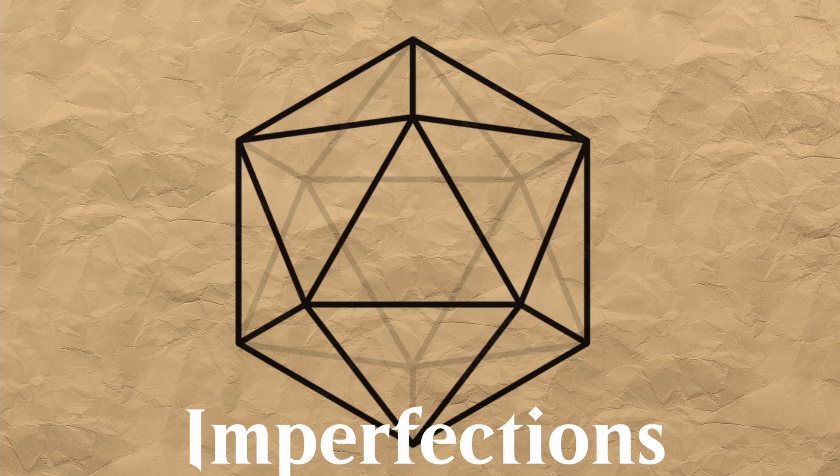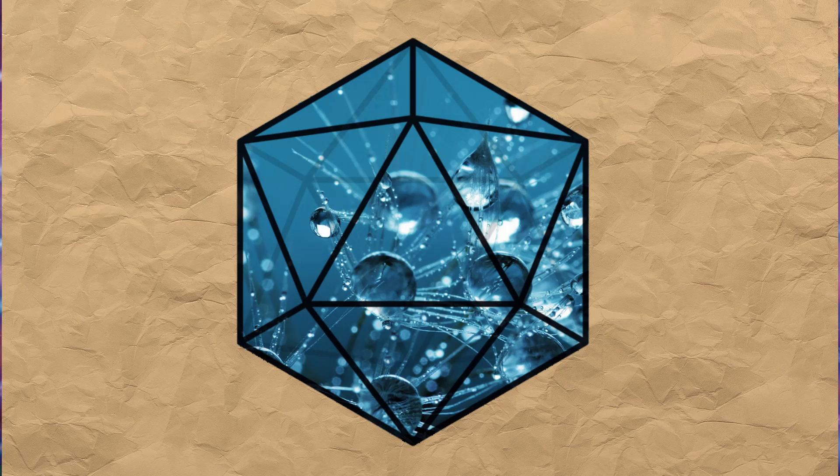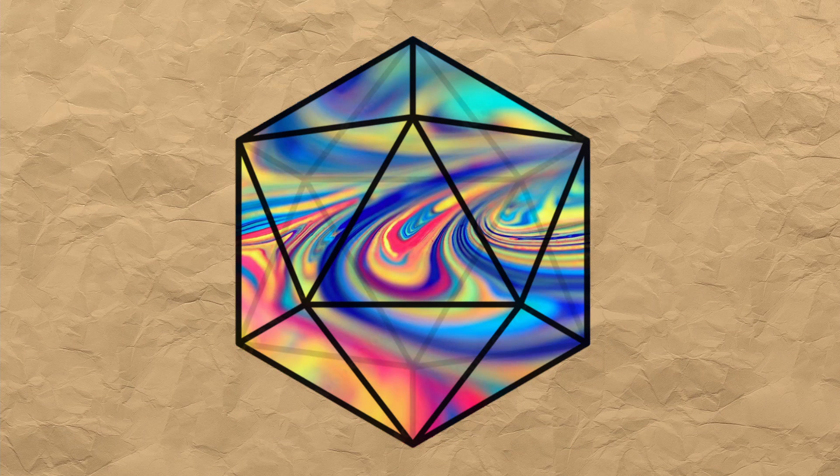And that's the problem — none of these dice are perfect. Here are the ways they can be imperfect. First, the material can be imperfect: there can be bubbles inside the dice. Some dice are made of multiple colors, and those could change the center of gravity, making the die off balance.